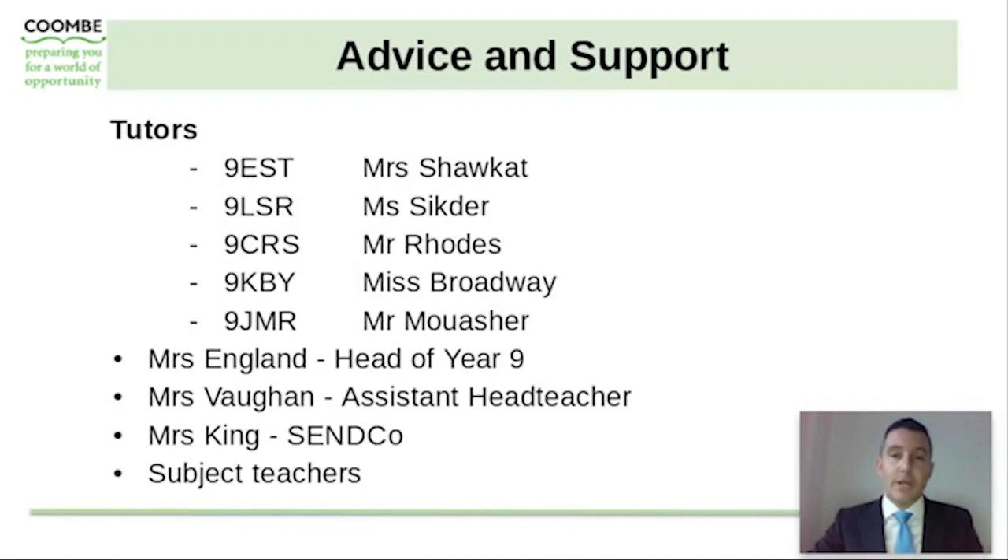If there is any further advice and support required, there are a range of avenues available, including the parents' evening to discuss with your son's subject teachers. Your son's tutors are also well aware of the subject availability and the options process, so please get your son to speak to them if they have any questions. Mrs England as head of year nine and Mrs Vaughan as assistant headteacher will also be available to assist. Mrs King as SENCO is available if there are any SEN questions or queries regarding the options process.